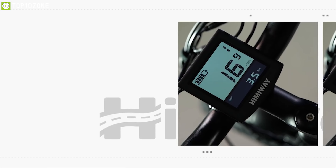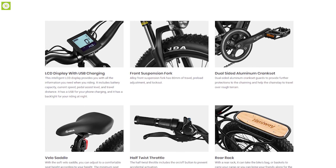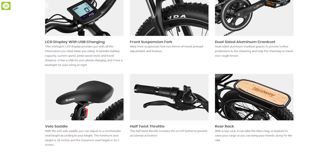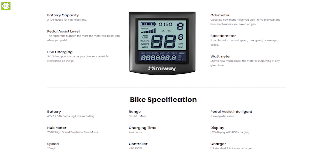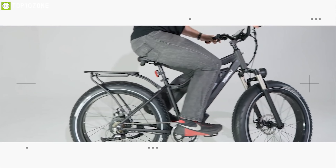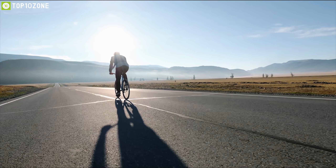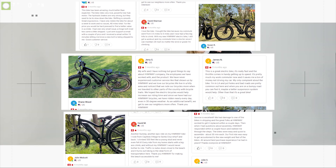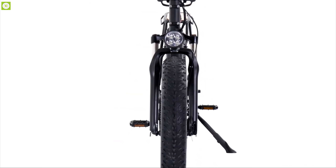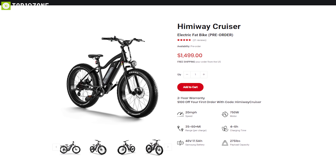The Himiway Cruiser features a display which you can use as an odometer, speedometer, and wattmeter — showing all of your bike's information in one place and letting you charge your smartphone on the move. If you are looking for a perfect e-bike that can make your everyday trip convenient and comfortable, then the Himiway Cruiser is the right choice for you. It has earned excellent customer acceptance and you can get your own Himiway Cruiser at around $1,500 online.